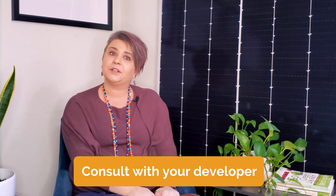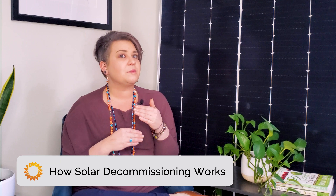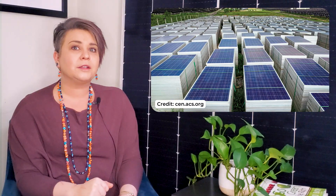Every system is different, so make sure to consult with your developer if you have any concerns or are considering repowering as an option. At Pivot Energy, we partner with non-profits to donate our decommissioned solar panels to communities across the U.S., because solar panels can still produce energy at 80% capacity even after those first 20 years of operation. For some solar systems, repowering may not be the most fruitful option because of economic factors and the inevitable wear and tear on the solar array. In this case, the system will be decommissioned. Solar decommissioning works through a multi-step process with the goal of leaving the solar site in the same or better condition as the developer found it, while ensuring that all parts of the system are recycled or disposed of safely.